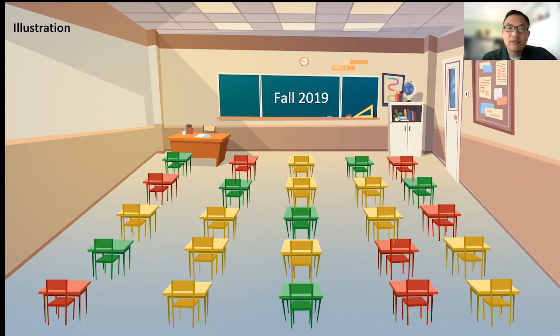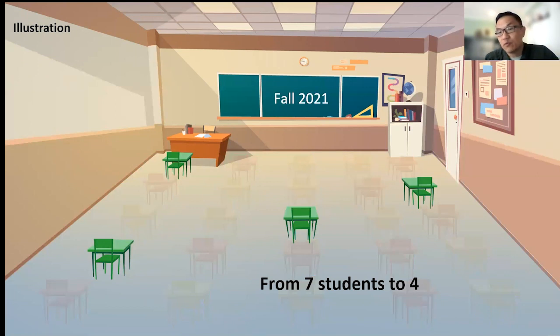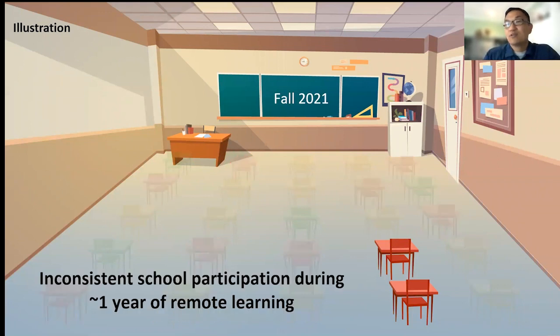I have about half my kids in the yellow chairs, meaning they're a little behind and if they have a great year, they'll catch up. And I have about the same number of green chairs as red chairs — about the same number of kids doing great on grade level as kids in red who are going to need additional supports. This is what I think it's going to look like in fall of 2021: a different distribution. We went from seven kids on grade level to four, and we went from seven kids multiple grades below grade level to ten. And two of those kids have really not participated in school consistently since the pandemic, for the last year.